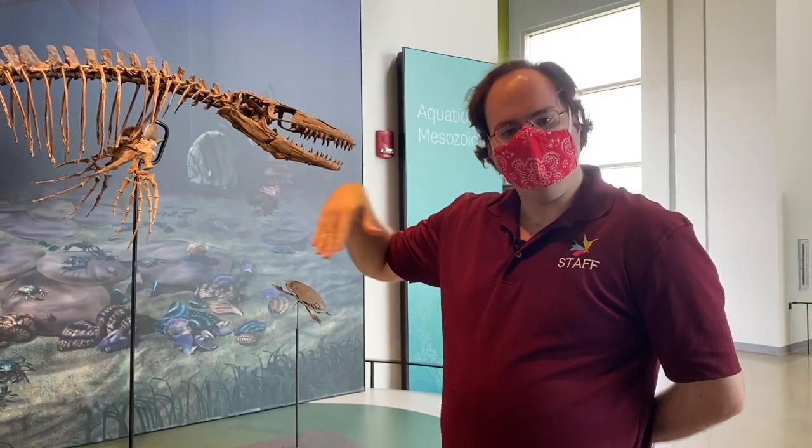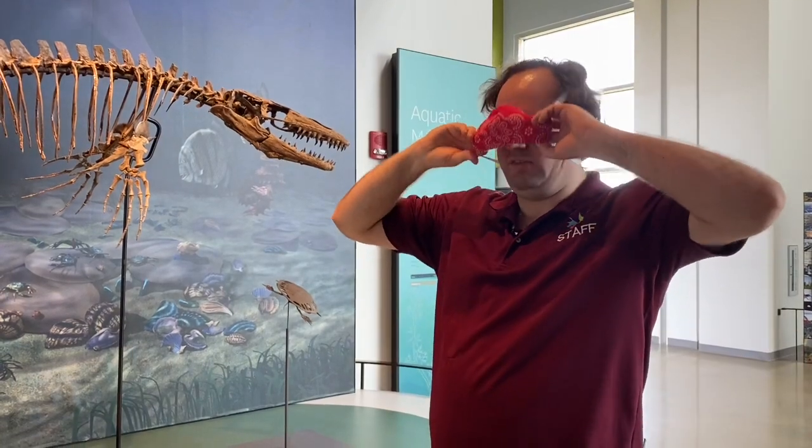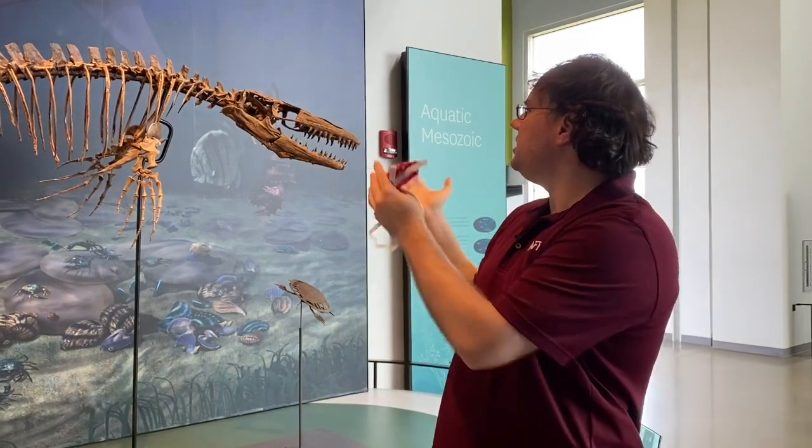Hello, happy Fossil Friday everyone. Discovery Park of America hopes that you and everyone that you care about are keeping safe. Now so that you can hear me, I'm going to take this off for a moment and talk to you about Ian.